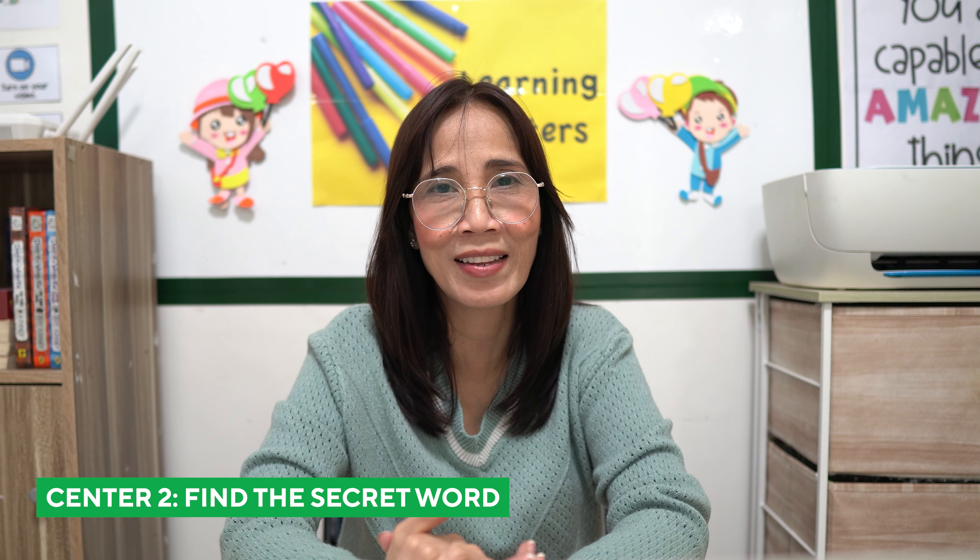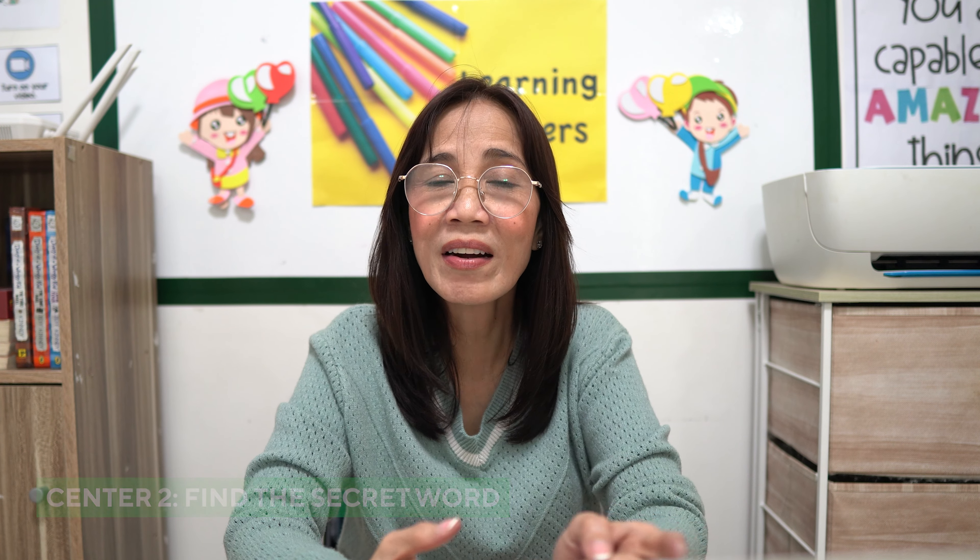Our second center is Find the Secret Word. Here, you will need a pen with invisible ink and pieces of paper. There are two ways to do it. First, you can dictate some words and the children will write them. Then, using the flashlight of the pen, they can read and spell the words that they wrote.